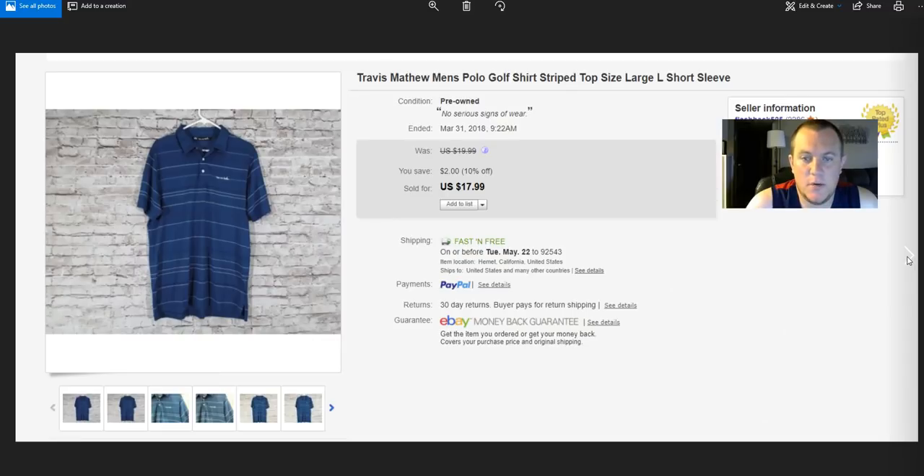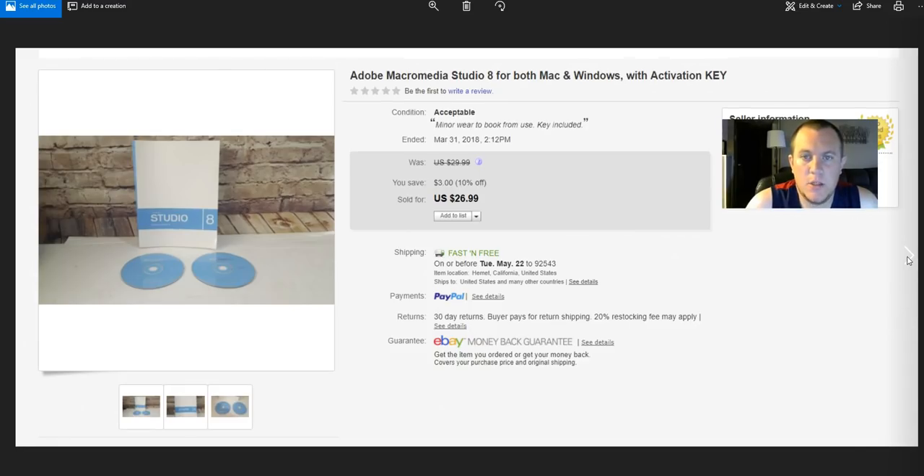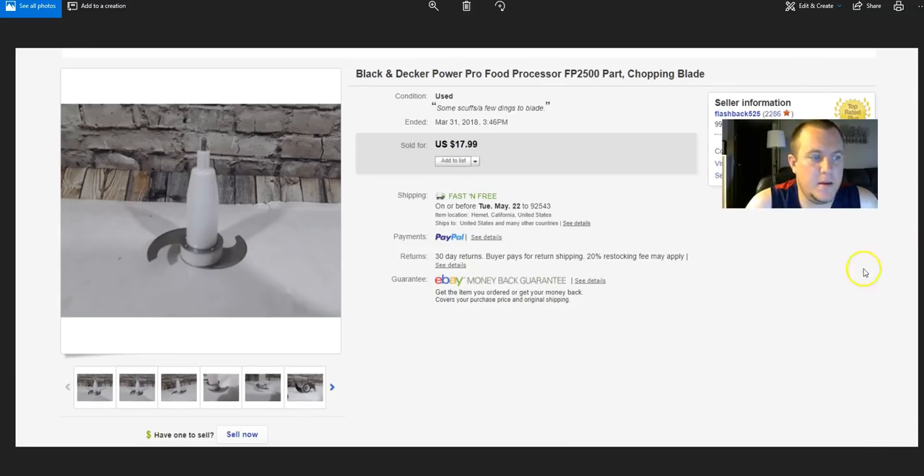Travis Matthew polo — nothing on it, paid $4, got $18. Really good looking shirt. Adobe Studio 8 — paid about $10 for this and another software package. Sold this one for $27, the other one I just sold for $38. Black & Decker food processor chopping blade — love parting these out. Got $18 for that.